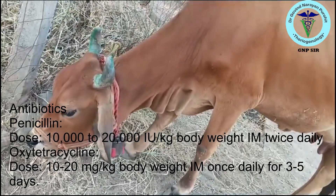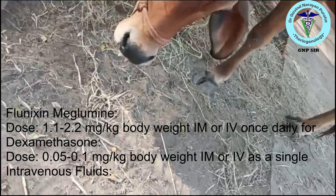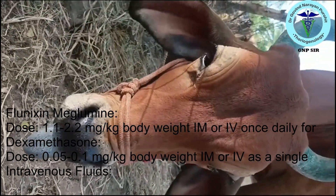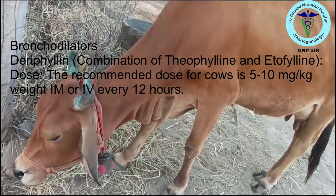You have to immediately add antibiotics like penicillin at the dose rate of 10,000 to 22,000 international units per kg body weight, then flunixin anti-inflammatories or dexamethasone 0.5 to 0.1 mg per kg body weight.